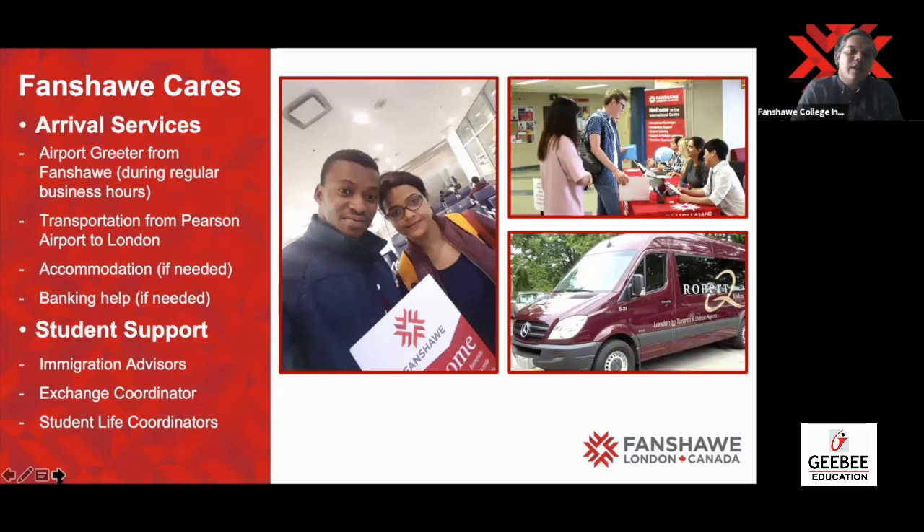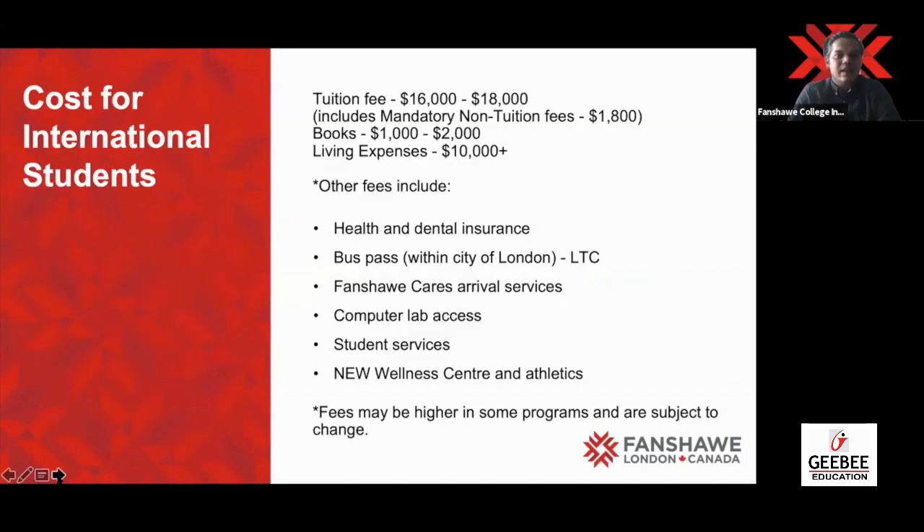Immigration advisors will also help you in applying for your work permit. Student life coordinators are also available — if there's any problem, personal or academic, get in touch with the student life coordinator through the QLS shown on the video, and they will let you know how exactly they can assist you.